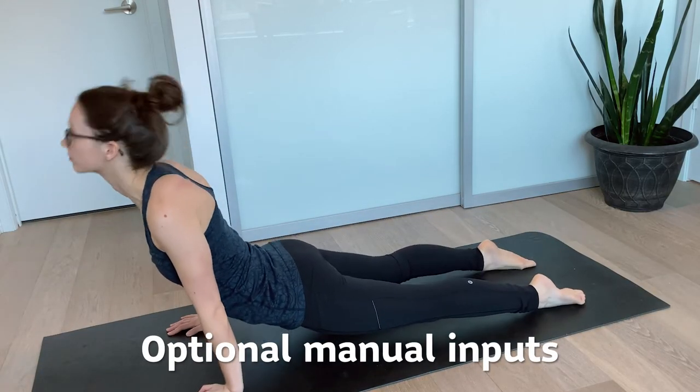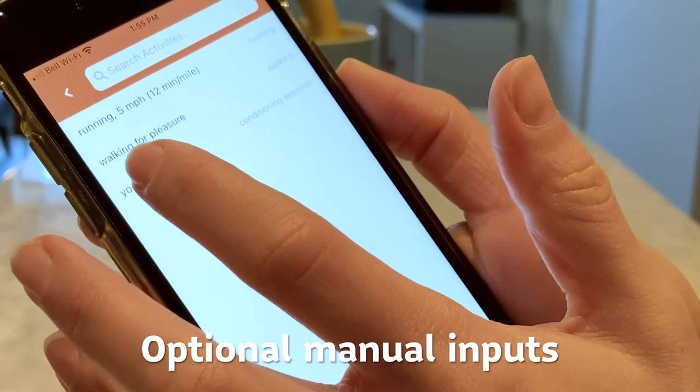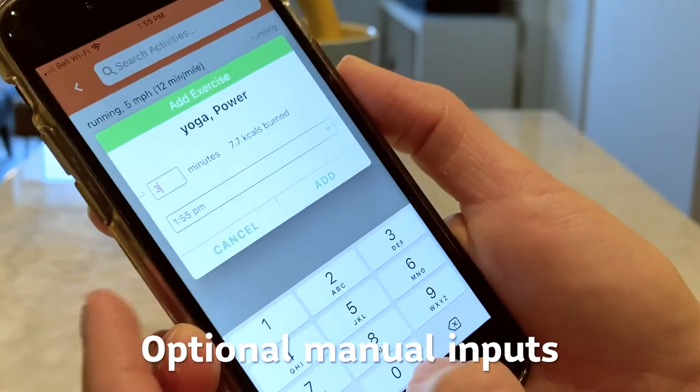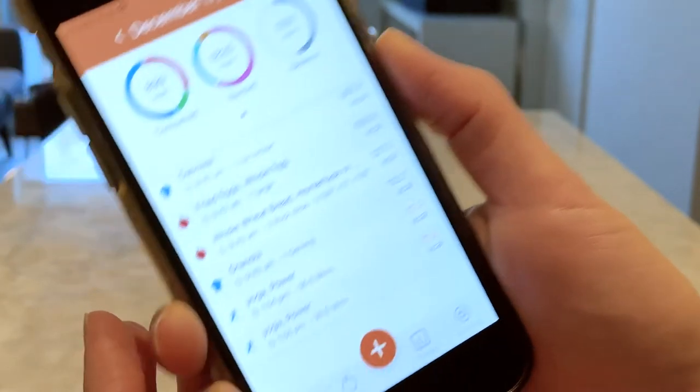You can also manually enter exercise. So I did some yoga today — I just went in, selected yoga, the type of yoga I did, the minutes I did it, and it calculated an estimate of the calories I burned from that activity.